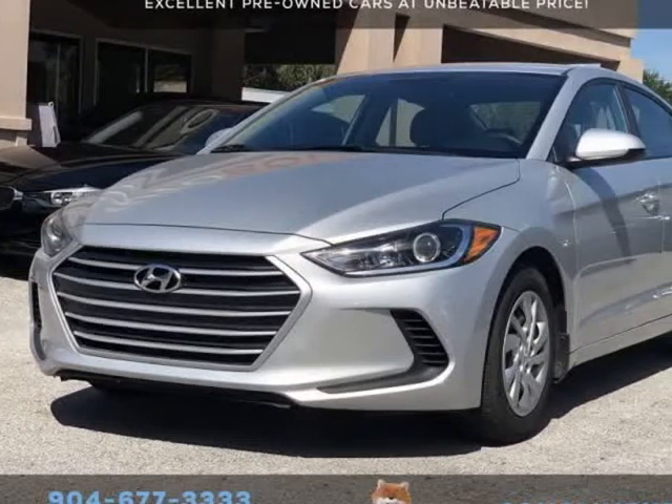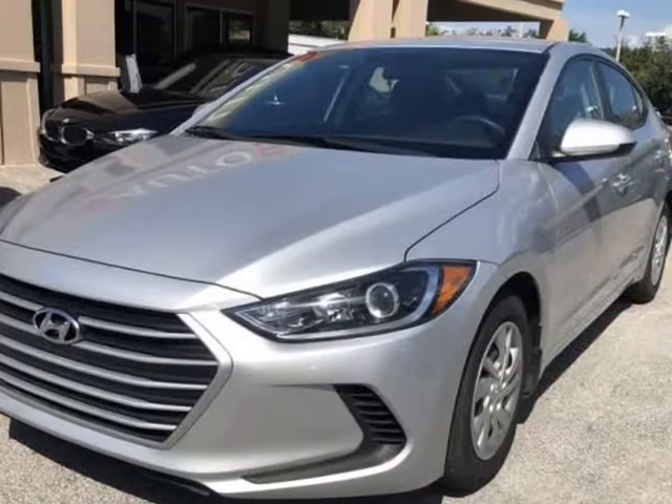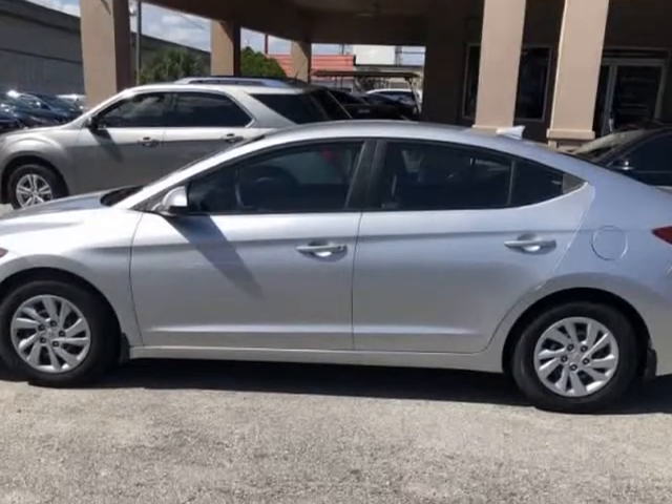This 2017 Hyundai Elantra SE is brought to you by Auto Boutique. Auto Boutique is proud to offer excellent pre-owned vehicles priced thousands of dollars below retail value.